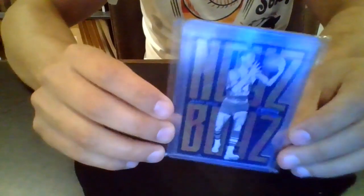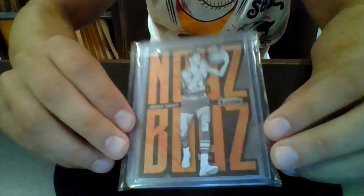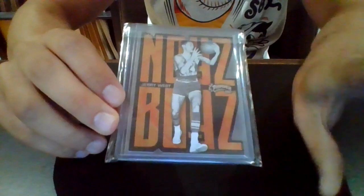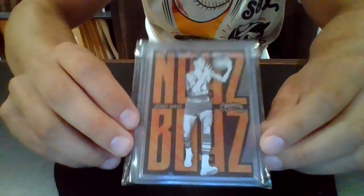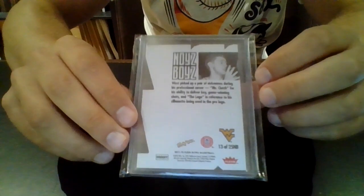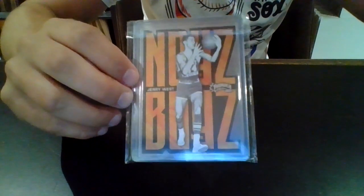The next insert, a little more rare, is the Noise Boys — a copy of the original 1998 Skybox Thunder insert set, which is a highly sought-after card. This is of Jerry West, so cool to have an old-school player on one of these newer inserts. It's pretty true to the original design with that die-cut pattern. This is a really difficult card to hit — inserted one in every 180 packs. They don't know the exact print runs but it's definitely less than 100 per player.